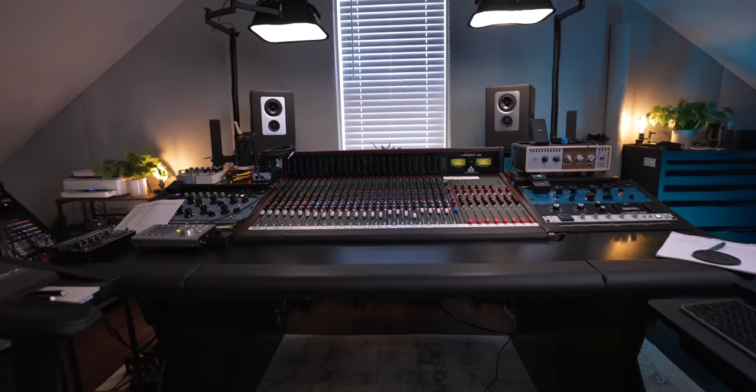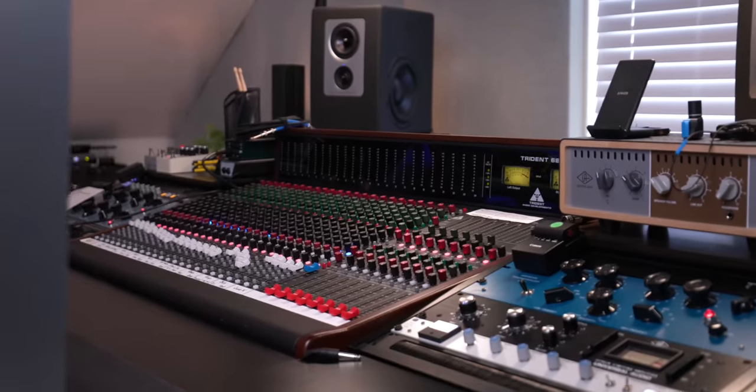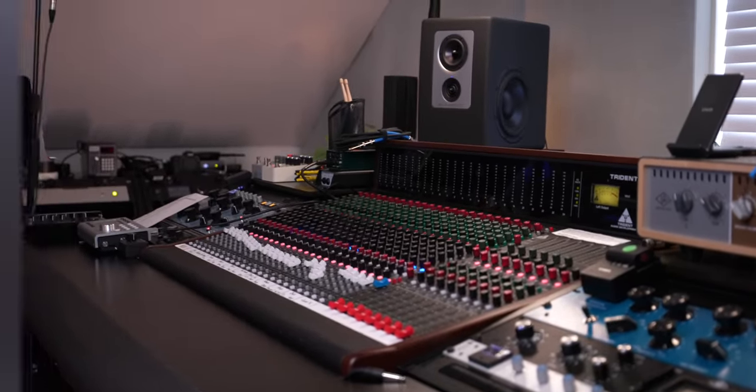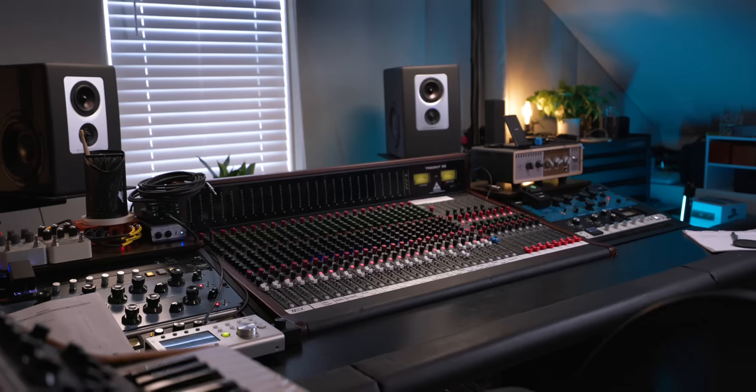It's officially been about eight or so months that I've had my first recording console here in my home studio, and I wanted to share some of my favorite parts about having it — and I can assure you it's not what you think. I'll also share a couple things that I don't like about having a console that maybe you'll find useful.